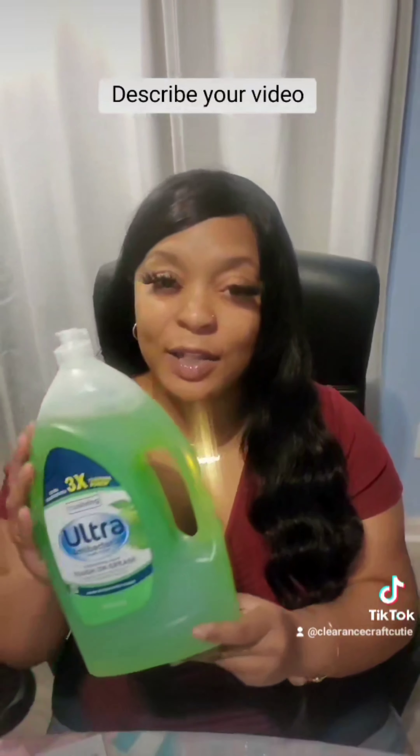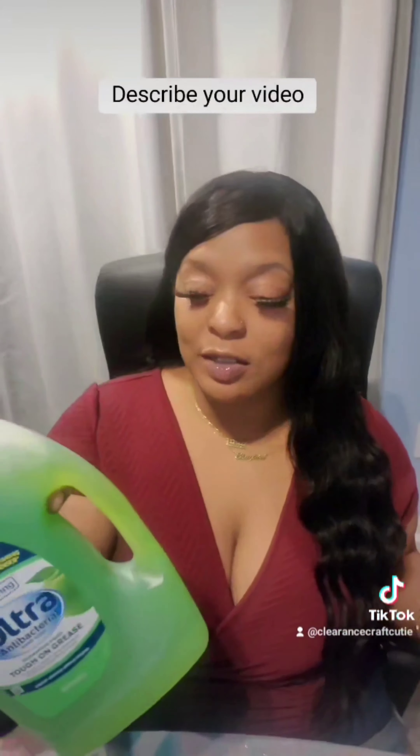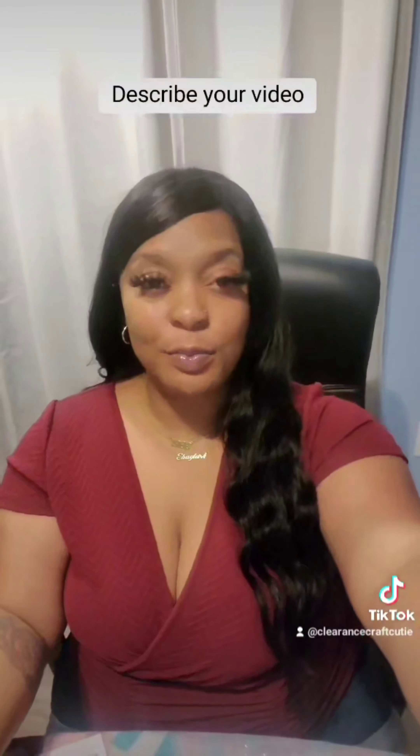The last item from that haul was this Dollar General brand dish soap, and this was half off the clearance price as well.